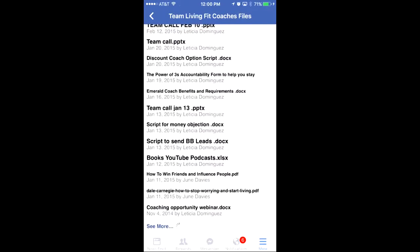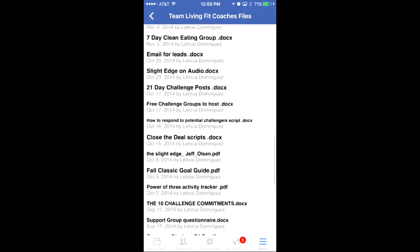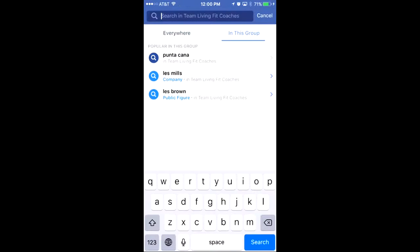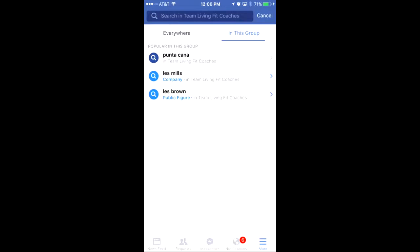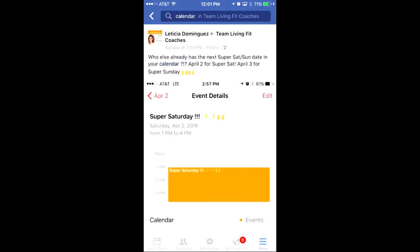These files are here for a reason and that's because they can truly help you. These questions have been asked before — check out all of these files. Now if you want to search, here is the search button. You click there and it says 'Everywhere' or 'In This Group' — you want to make sure you switch it to 'In This Group.' So here it says 'Search in Team Living Fit Coaches.' If I'm looking for this month's calendar I'm just going to put 'calendar' in here.